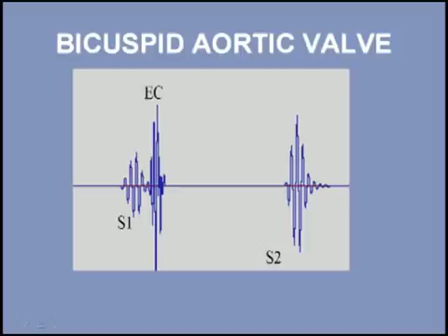In summary, bicuspid aortic valves can produce an ejection click. This sound is high-pitched, radiates widely, and does not vary with respiration.